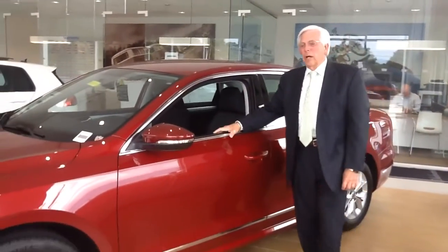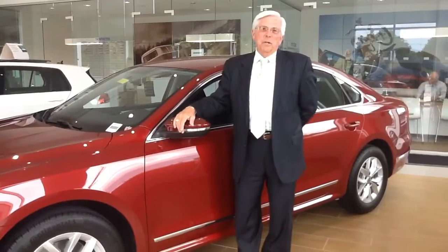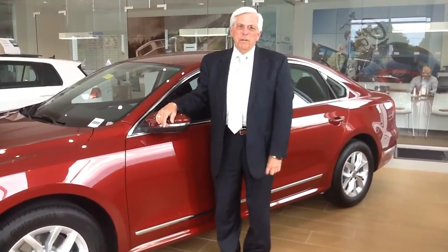Power windows, power door locks, power side view mirror, power heated outside mirror, tilt and telescopic steering wheel, AM/FM stereo and CD player.